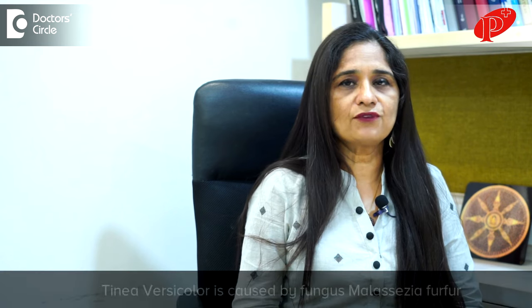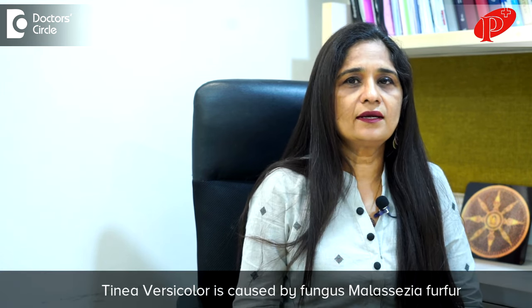This is a fungal infection caused by a yeast form of fungus called Malassezia furfur, and it has to be treated with topical antifungals. Sometimes, if it is not responding to topical treatment, we give oral antifungal tablets, and sometimes an antifungal soap is recommended for long-term usage.